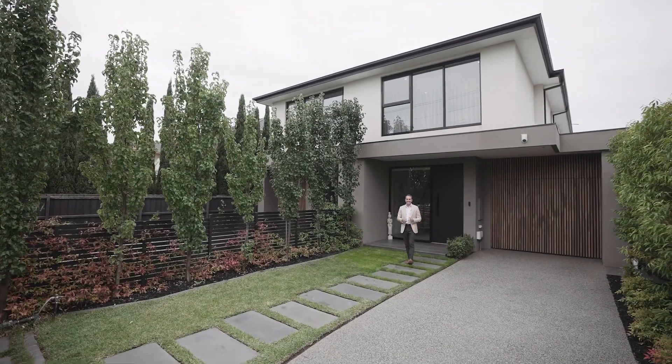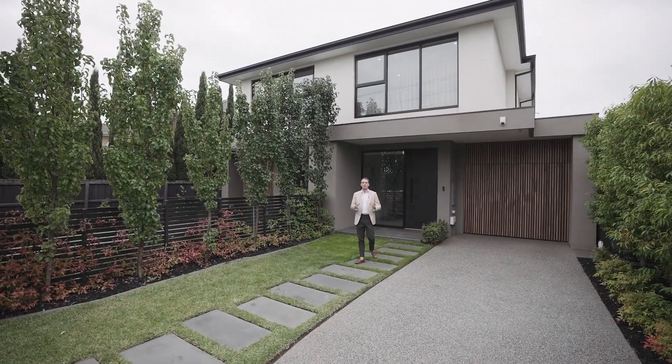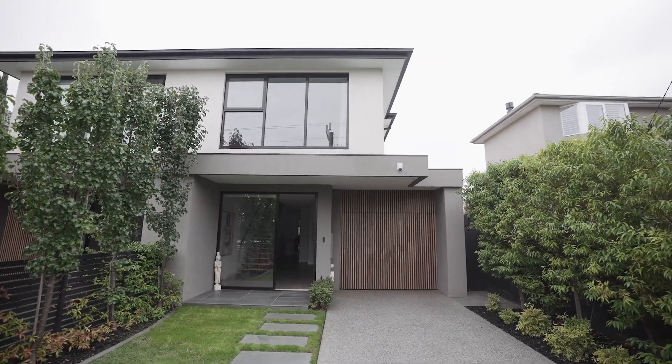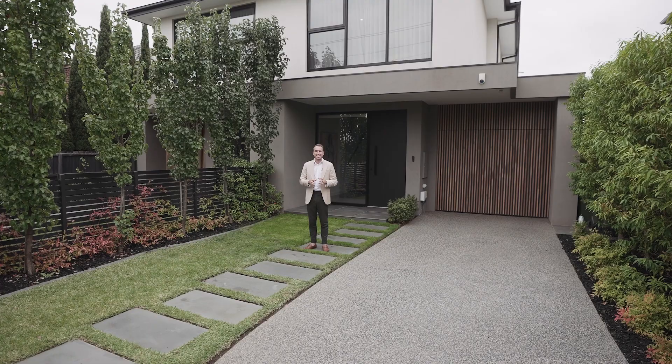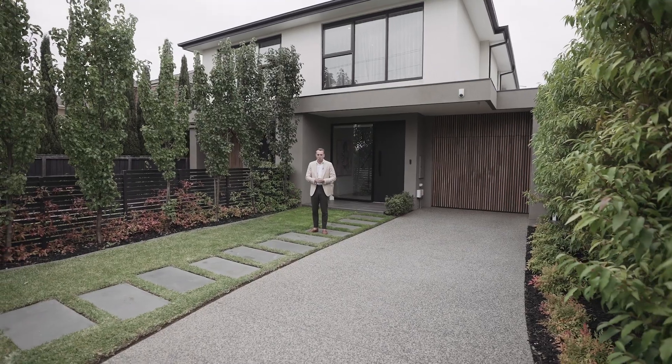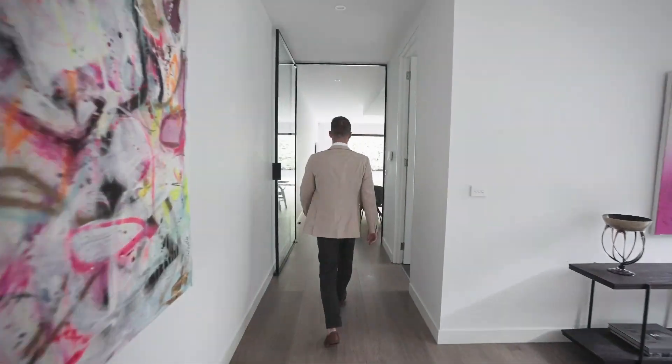Jesse Rayburn from White Fox. Now here's the deal. This exceptional home boasts a contemporary design and is so deceiving from the street. With multiple living areas and dual masters on both the first and ground floor, the property is surrounded by these beautiful mature gardens. Let's go and take a closer look.